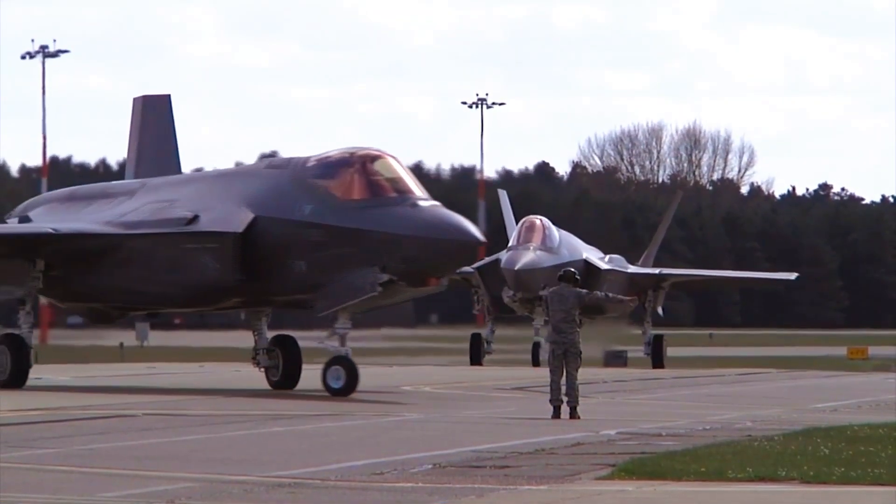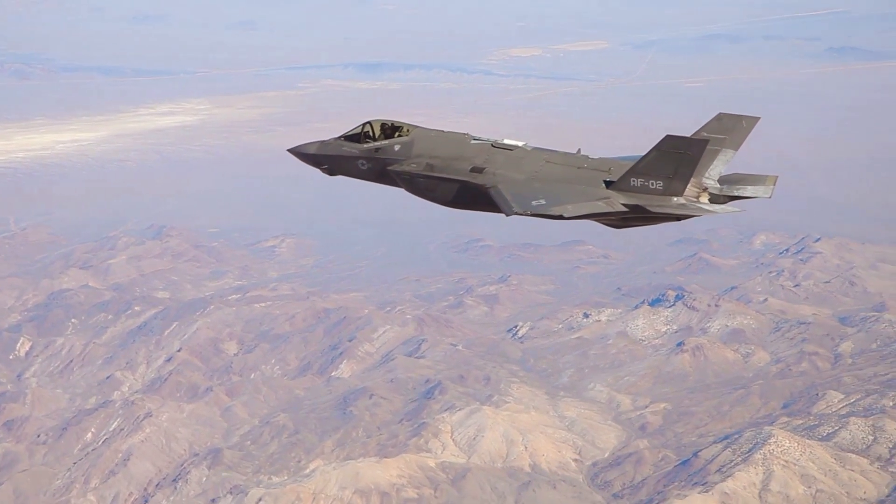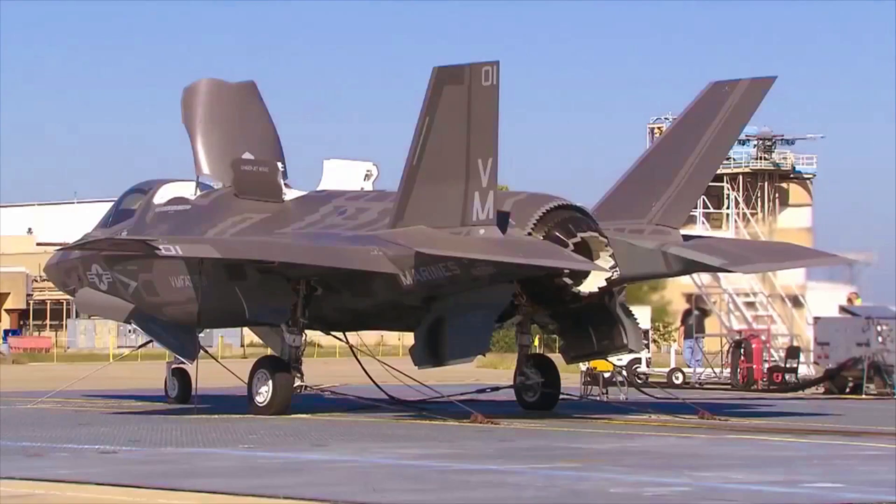The F-35 is a multi-role fighter and, when prompted, can be reconfigured as a straightforward bomb carrier. This reconfiguration is known as beast mode.